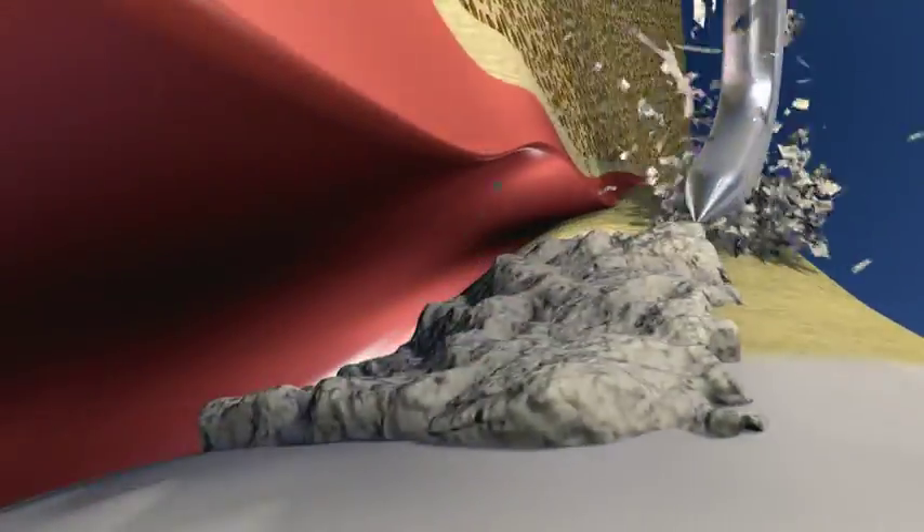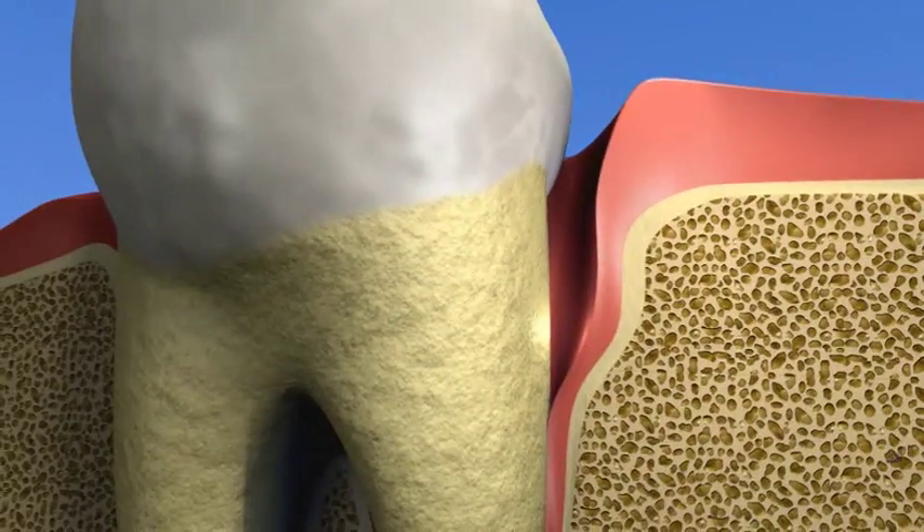This treatment involves cleaning calculus and bacteria from the tooth and root surfaces, and smoothing the root surfaces so that the gum tissue can heal.